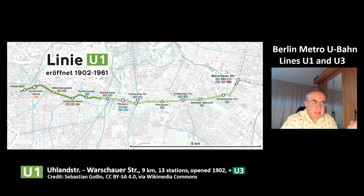This is a map of the line U1, which starts at Uhlandstraße in the west. This section from Wittenbergplatz all the way to the last station Warschauer Straße is a common section with the other line U3. The line U1 has a length of 9 km, 13 stations, and was opened in the year 1902.